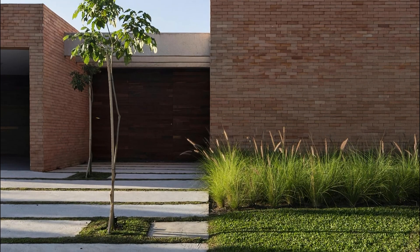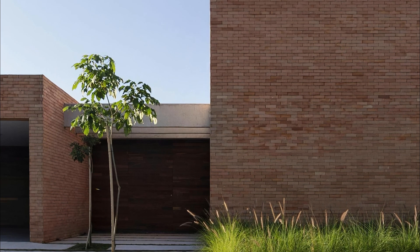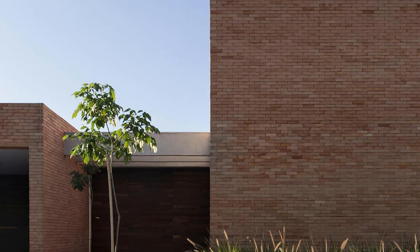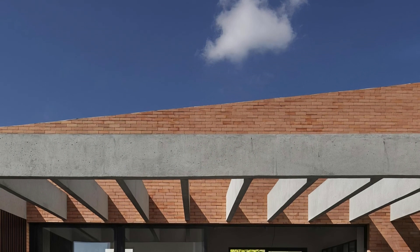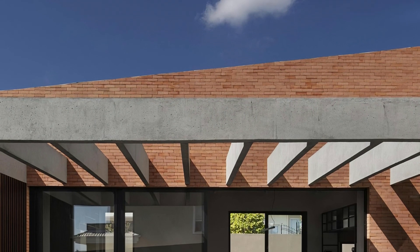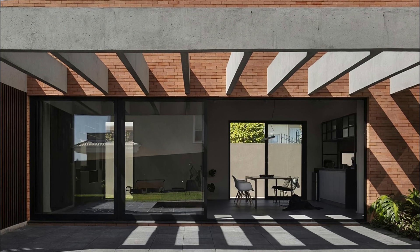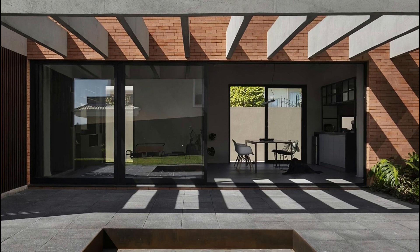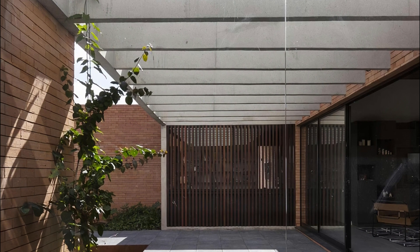The forest of araucárias provides a backdrop for the bedrooms and family room at the property's rear. A second atrium leads to the main suite's bathroom and a garden, providing natural light and ventilation. The small office in the intimate area features a vertical wooden sunshade, ensuring privacy while maintaining views of the garden and social area. The garden also boasts an outdoor fireplace, inviting guests to gather around the fire and enjoy the beautiful surroundings.